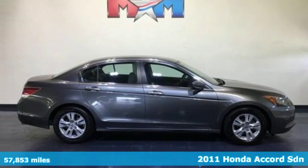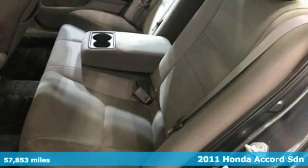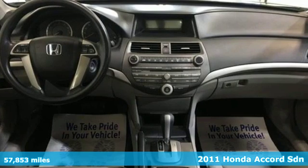Here's a 2011 Honda Accord Sedan. Every Honda is designed with the driver in mind, plus it offers an exciting list of features.